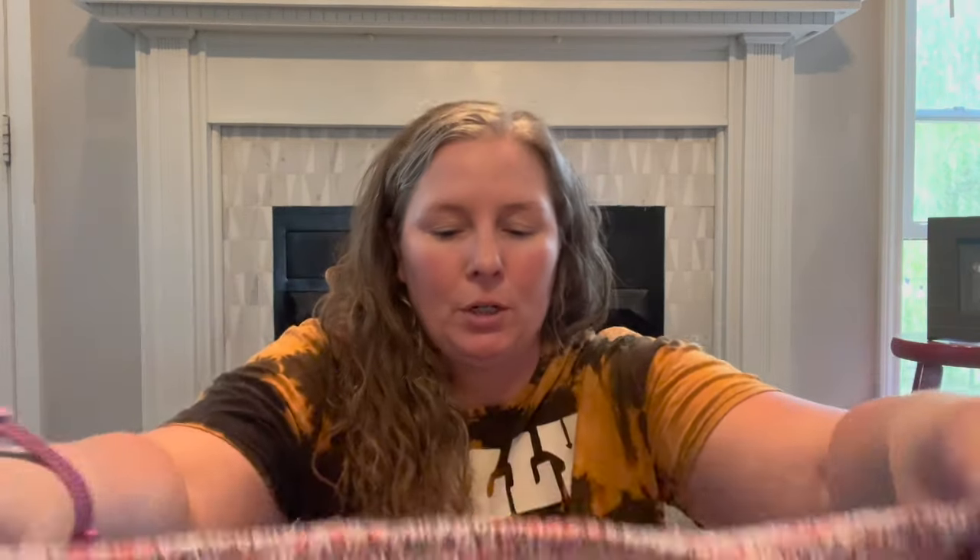This is Loft Outlet, which is not something I recommend picking up, but it's just a cotton cardigan in this marled sweater — I got that for myself.